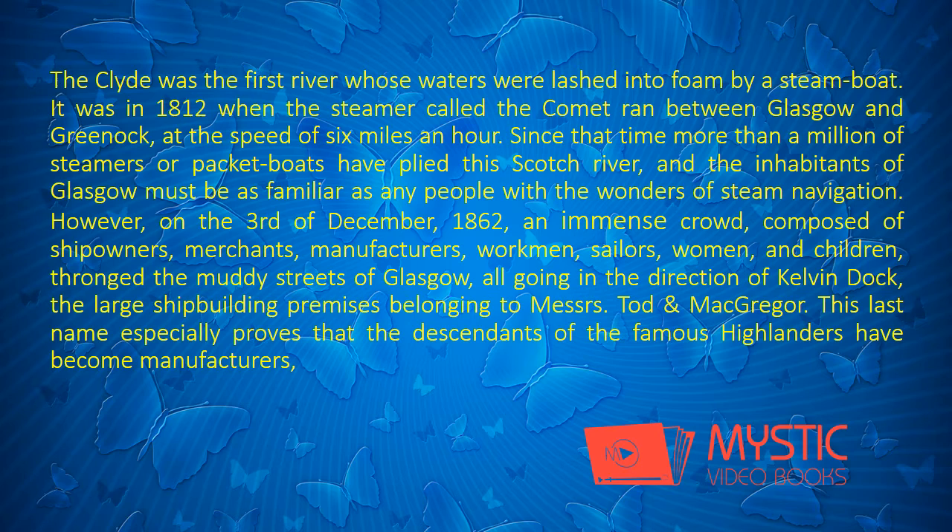The Clyde was the first river whose waters were lashed into foam by a steamboat. It was in 1812 when the steamer called the Comet ran between Glasgow and Greenock at the speed of six miles an hour. Since that time more than a million steamers or packet-boats have plied this Scotch river, and the inhabitants of Glasgow must be as familiar as any people with the wonders of steam navigation.